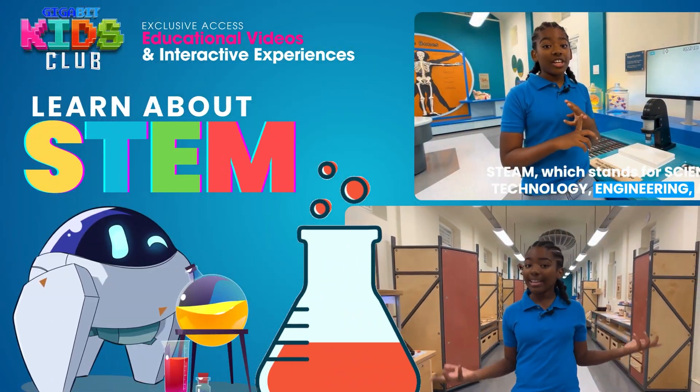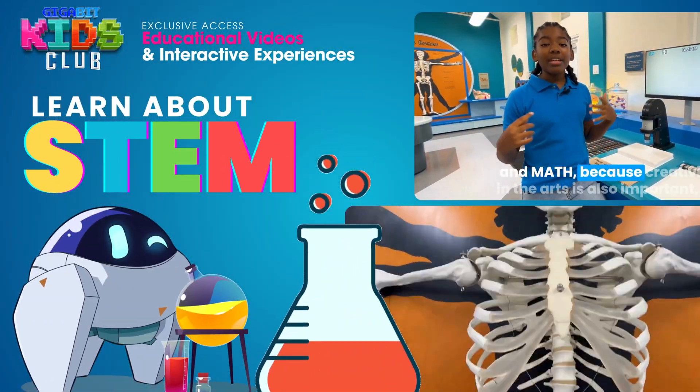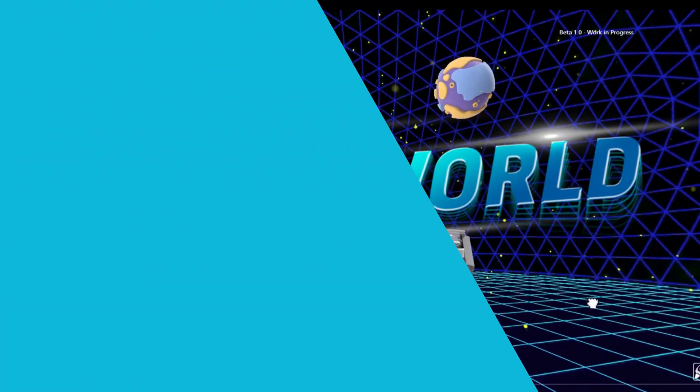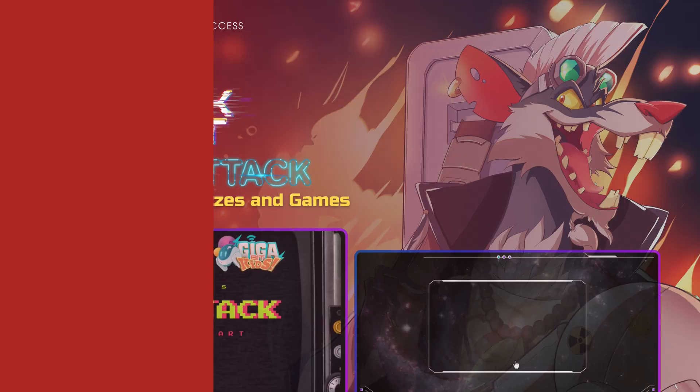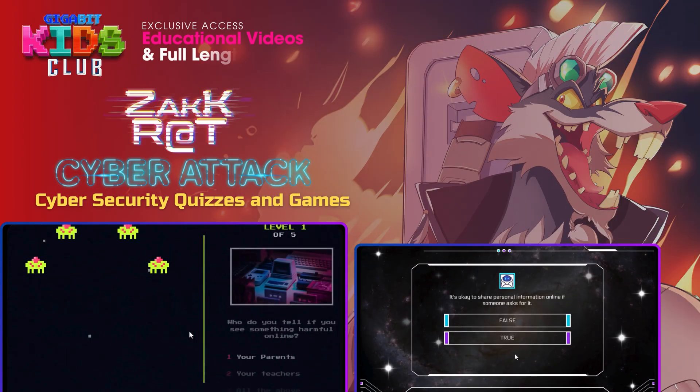Learn cool facts about STEM with interactive games and videos. Or even immerse yourself in our Gigabit Kids cyber world. Play interactive games and quizzes.